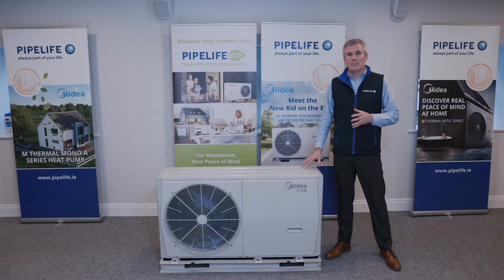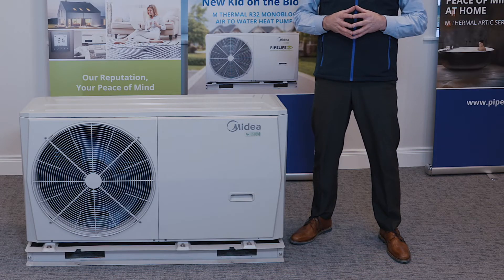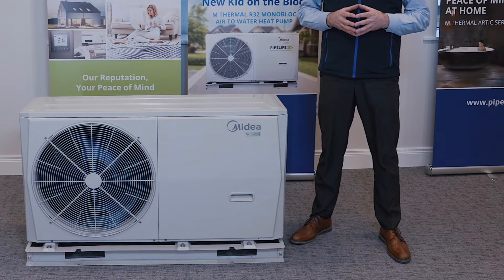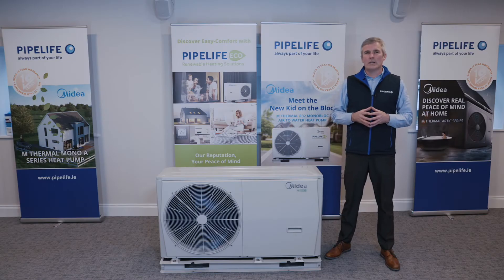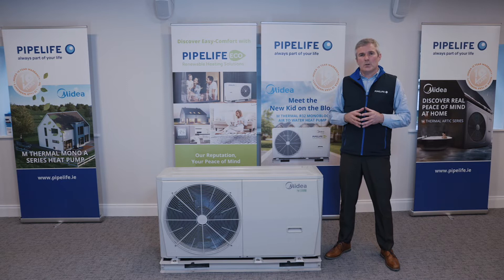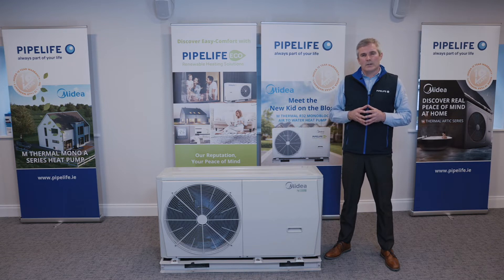The first thing you'll notice about the heat pump is the package and the build quality — very impressive and second to none. The units we offer range from 4 kilowatt to 16 kilowatt, which generally covers all bases for the domestic residential application. We do offer larger units up to 100 kilowatt, but that is more for the commercial and industrial application — we'll discuss that another day.